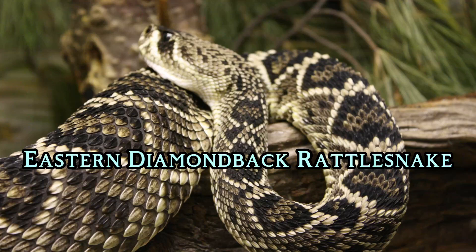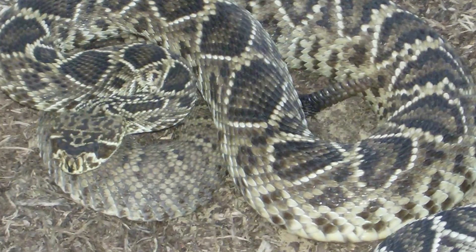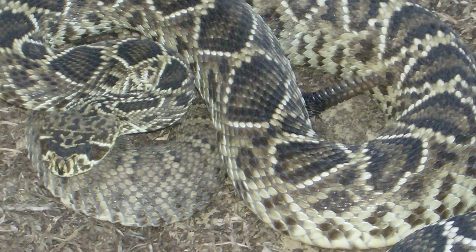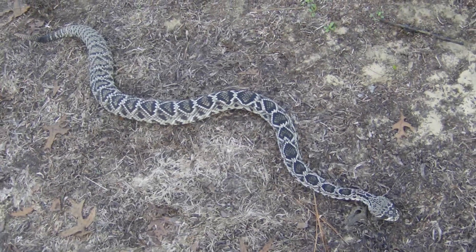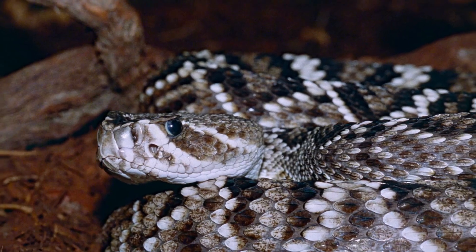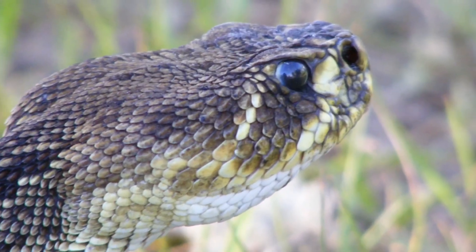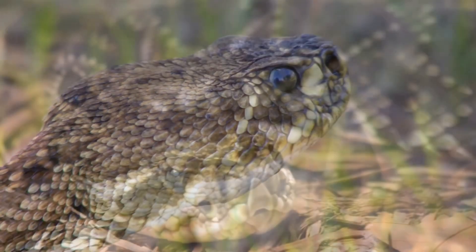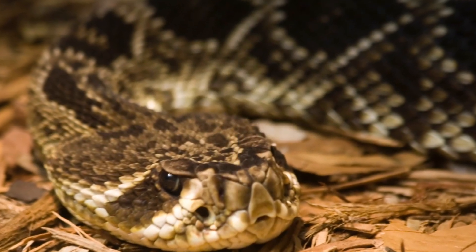Eastern Diamondback Rattlesnake. The Eastern Diamondback Rattlesnake is the largest rattlesnake species in North America, with lengths reaching up to 2.4 meters. This formidable snake inhabits the southeastern United States, particularly in Florida, Georgia, Alabama, and South Carolina. It is typically brown, yellow, or gray, with dark diamond patterns bordered by white.